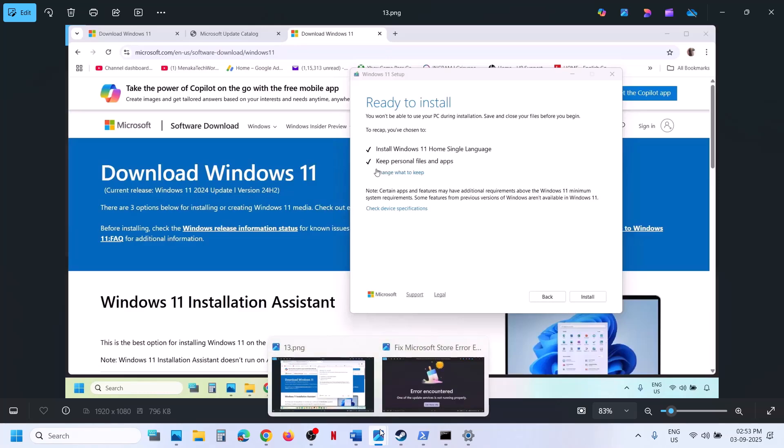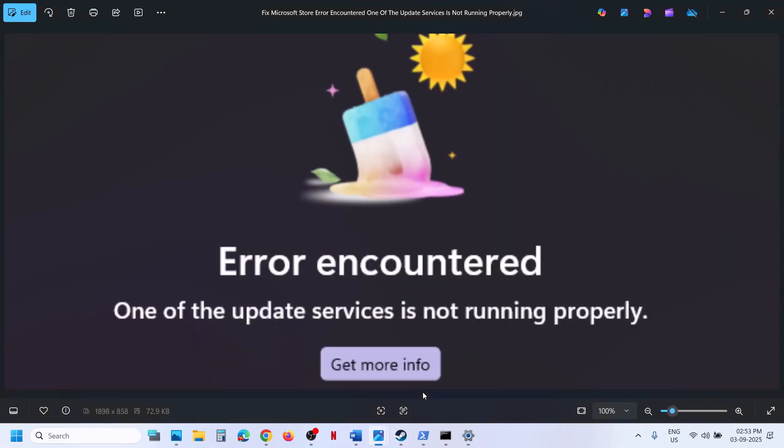One of the steps shown in this video should help you to open Microsoft Store successfully and you should not receive this error anymore. Thank you so much for your time. Please like this video and subscribe to my channel.